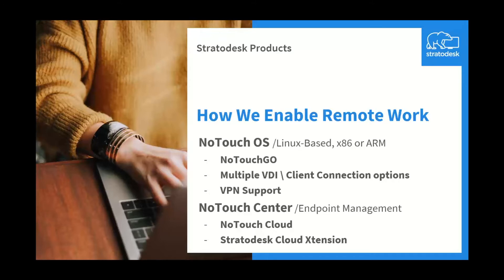NoTouch Center is a centralized endpoint management platform, which is a lightweight OVA that can be deployed on a virtual machine on-prem, or likewise can be deployed natively in the cloud with AWS or Azure. We've also included a new feature this year, which is our cloud extension — a simplified way of securely managing remote endpoints.